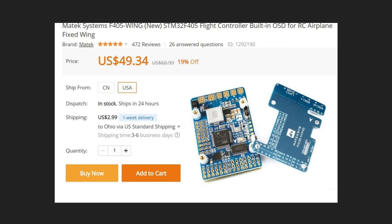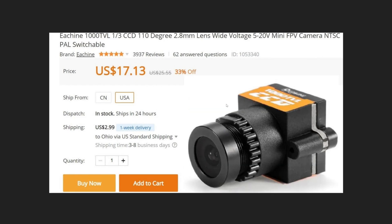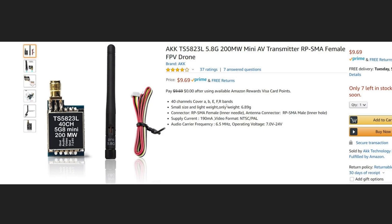Still using the Maytec F405 running Arduplane — love this flight controller, it's fantastic. Still running this camera. There's a little switch on the back to switch between NTSC and PAL — you can try both, power cycle every part of the system and figure out which works better for you. In my case it works a lot better on PAL mode — slightly higher resolution but lower frame rate, so your OSD looks better. Here's the little video transmitter I have in the tail.